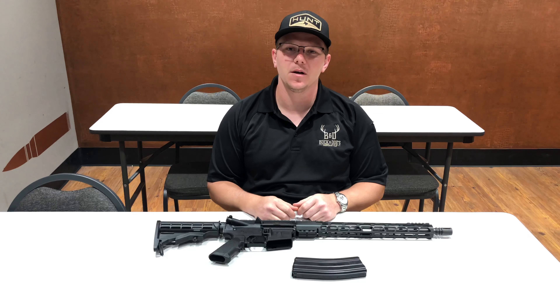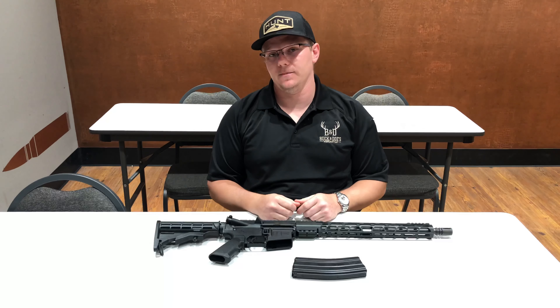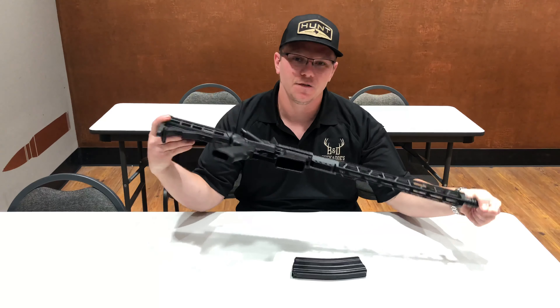Hey guys, Hunter Meadows here at the Bucking Doze. Got a new gun today — it's a Diamondback DB15.